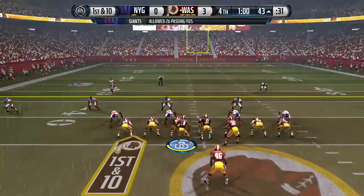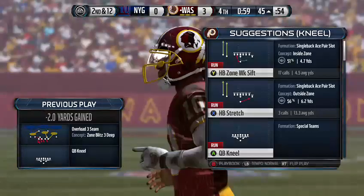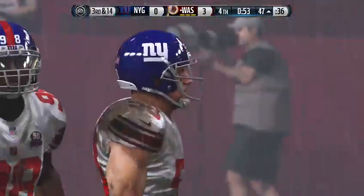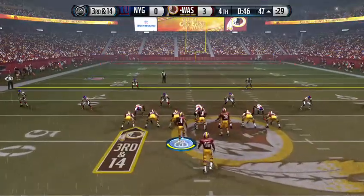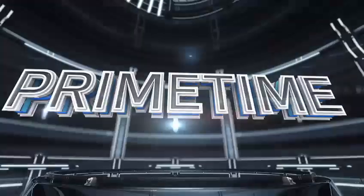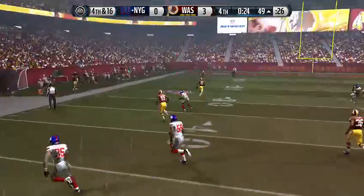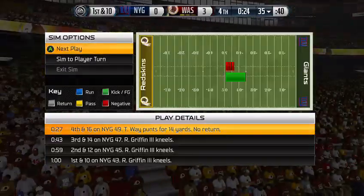Offense lines up here. Final quarter underway now with this snap. The Giants will stop the clock here with this timeout, needing to preserve time. Second down now. Takes a knee. Third down. Offense lines up, takes a knee again. The Redskins call for the punt. Brown's getting his leg ready over there on the sidelines. They'll need to get to the 36-yard line to give him room.